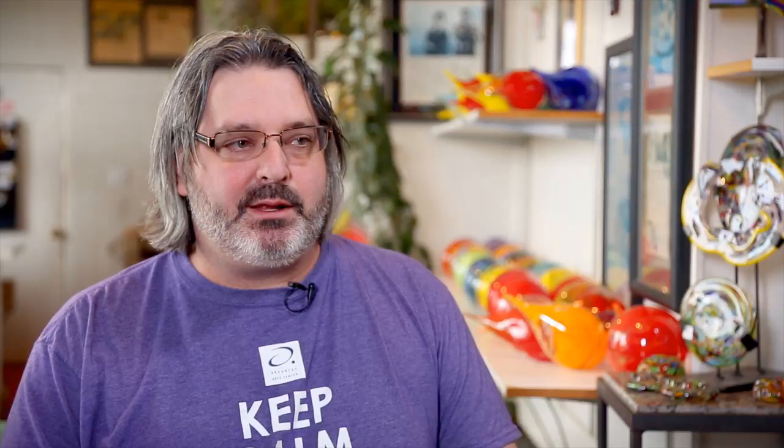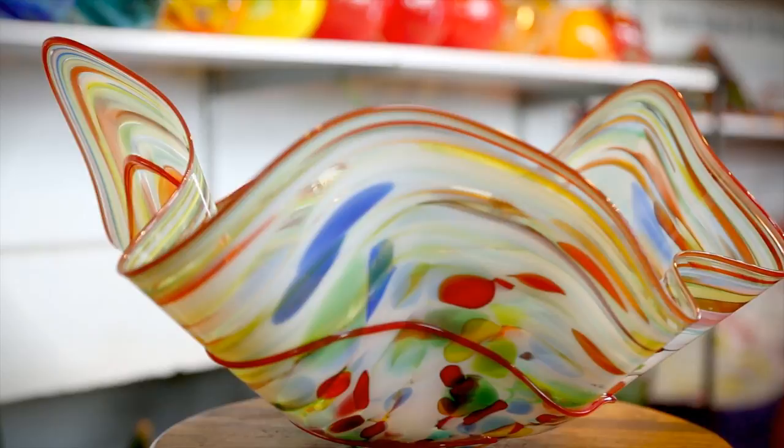My biggest seller — one of my favorite things to make — are bowls, because they can be any color or any shape. Also, a bowl is a good gift to give because it's a symbol of friendship and sharing.